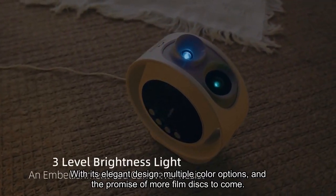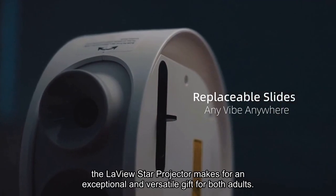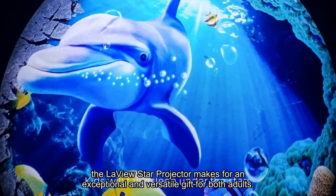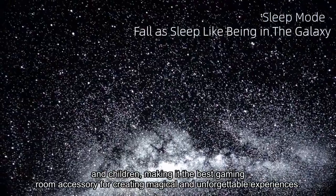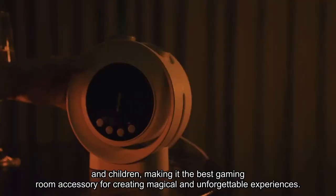With its elegant design, multiple color options, and the promise of more film discs to come, the LaVue Star Projector makes for an exceptional and versatile gift for both adults and children, making it the best gaming room accessory for creating magical and unforgettable experiences.